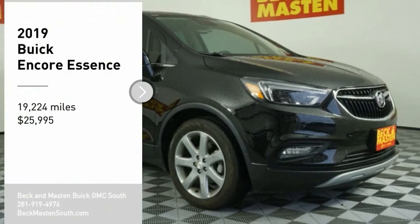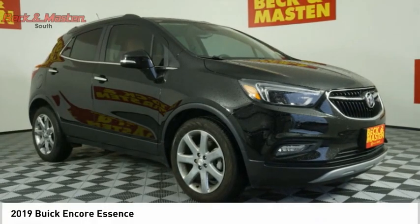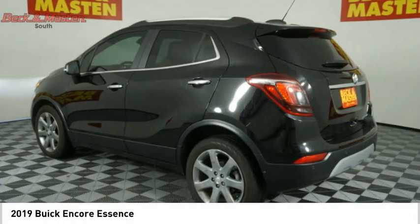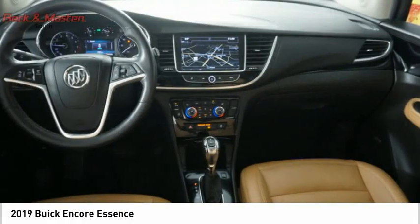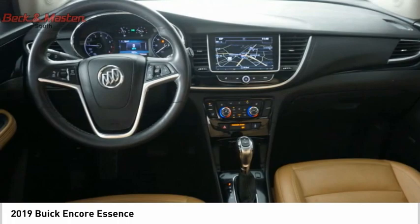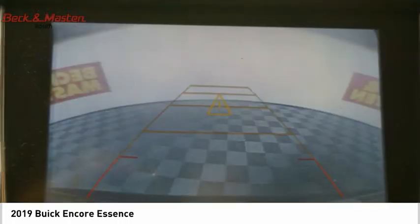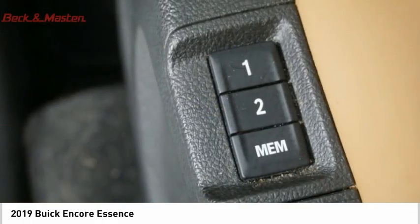Take a ride in the 2019 Encore. The Encore captures Buick's traditional strengths while demonstrating luxury and style in a petite size. It's amazingly quiet at freeway speeds, and the suspension engulfs pavement imperfections, providing passengers with a pampered ride.